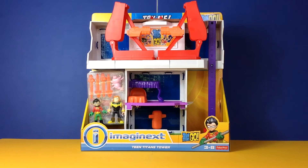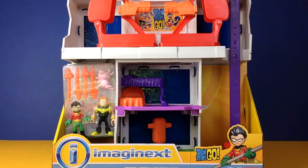Hi guys, welcome to Zambra Toys and today we are very very lucky — we get to unbox and review the brand new Imaginext Teen Titans Tower. It's not available in the UK just yet, so we're giving you a sneak peek, but it will be available in stores soon.